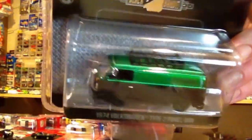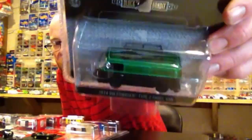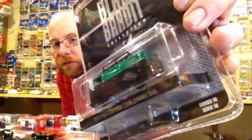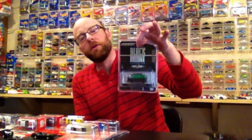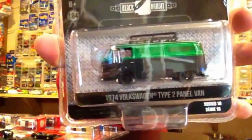I got this from my Toys R Us. Shout out to the good folks at Toys R Us / Babies R Us in Appleton, Wisconsin — or technically Grand Chute. The staff there is awesome. I go there and talk to those guys all the time. They don't give me preferential treatment or anything, but they definitely know when there's chase cars and they will literally put them right on the front peg on purpose. I was able to score this Green Machine — it's a Black Bandit from the newest Black Bandit series, which is series 18. It's a pretty awesome series with some really cool cars in it.